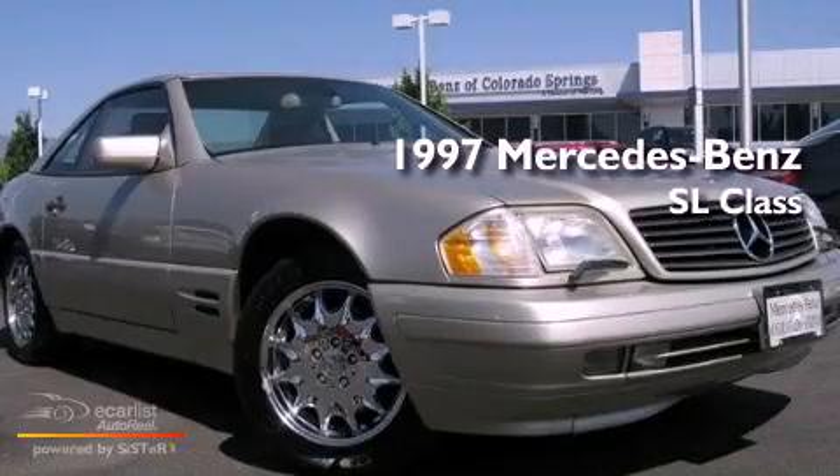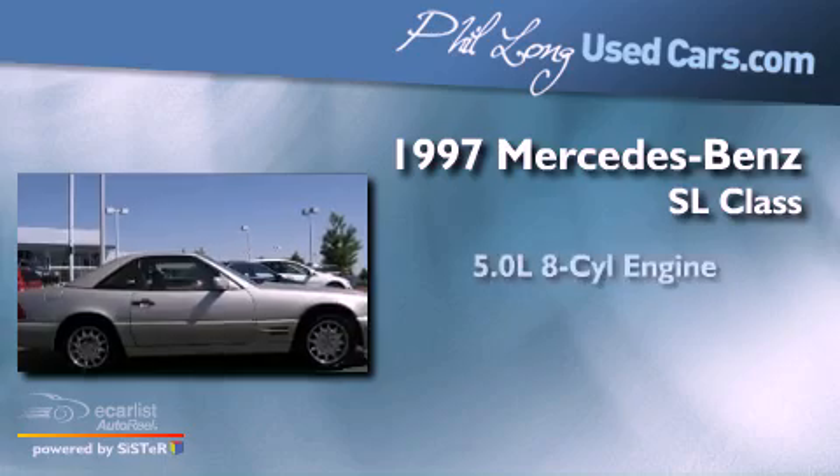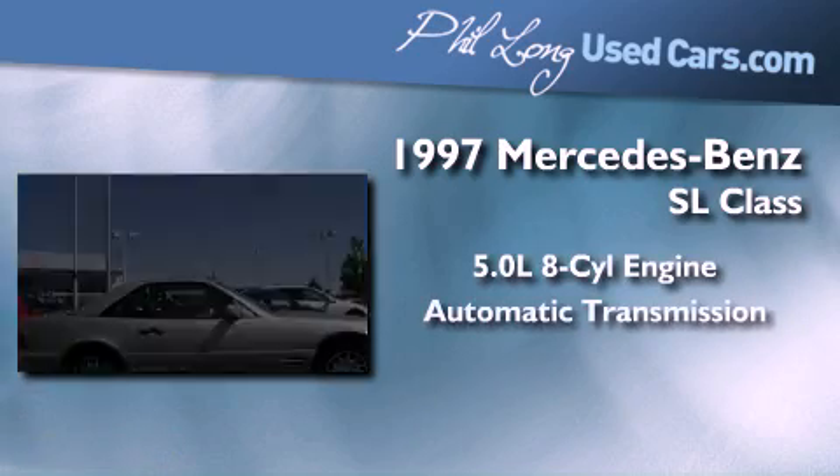This is a 1997 Mercedes-Benz SL-Class. It has a 5.0-liter eight-cylinder engine and an automatic transmission.